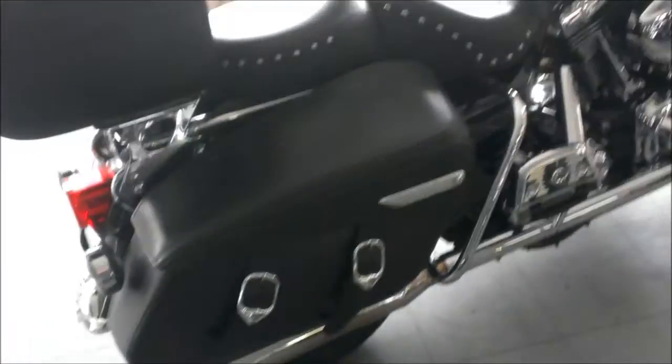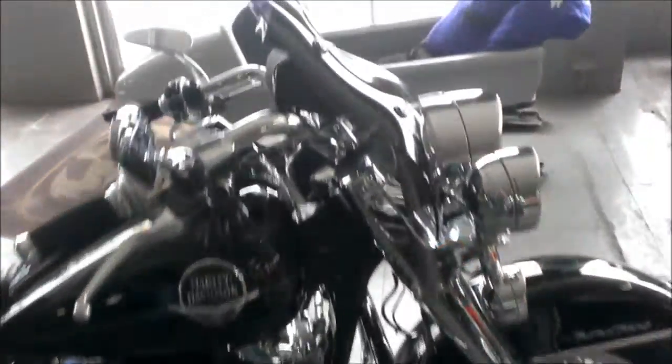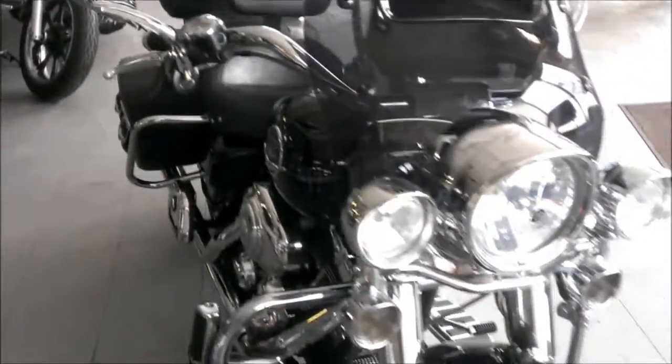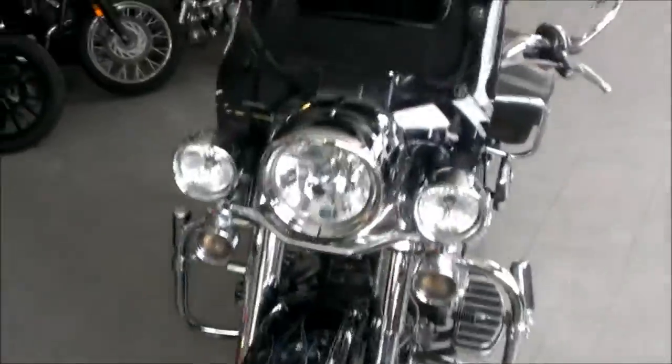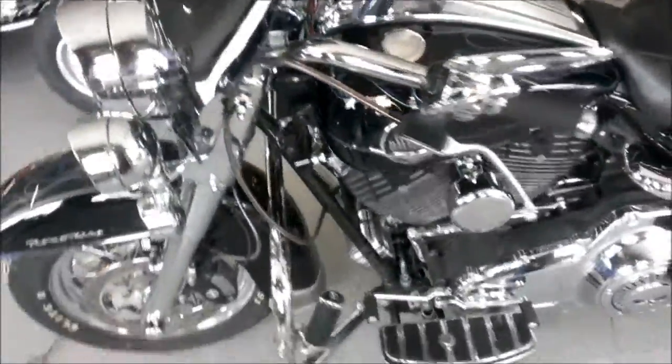It has a Harley Touring Pack with saddlebags, anti-lock brakes, Mustang seat with dual backrests, and tons and tons of chrome, engine guards, highway bars, and more. The Cycle Shack exhaust and Screamin' Eagle tuner kit makes this Road King sound as cool as it looks.